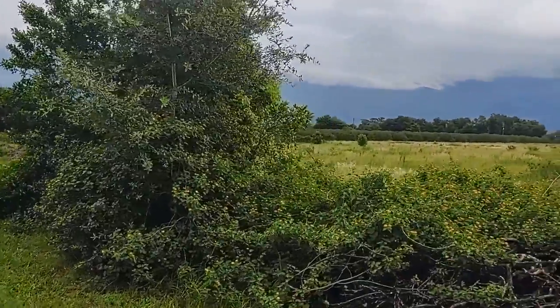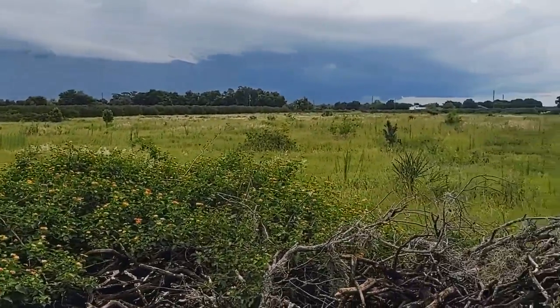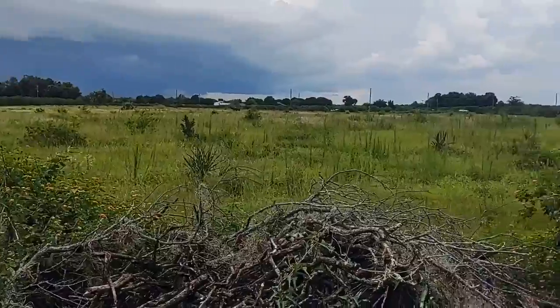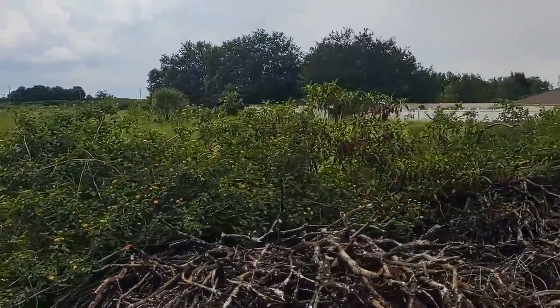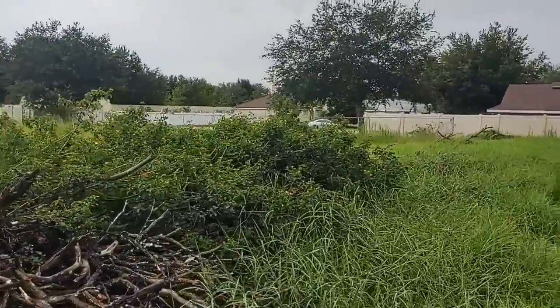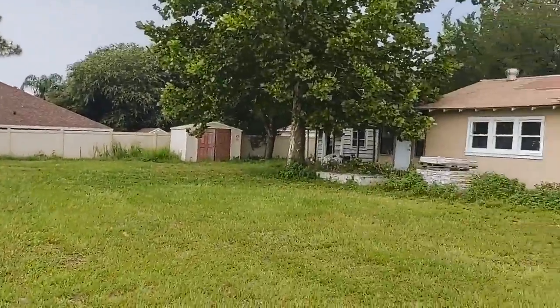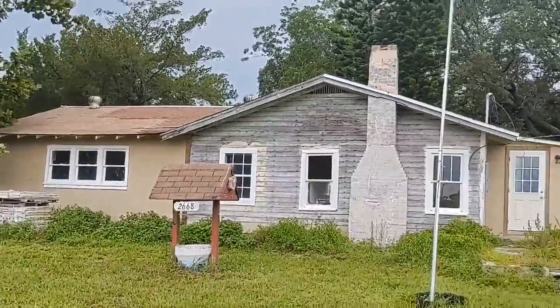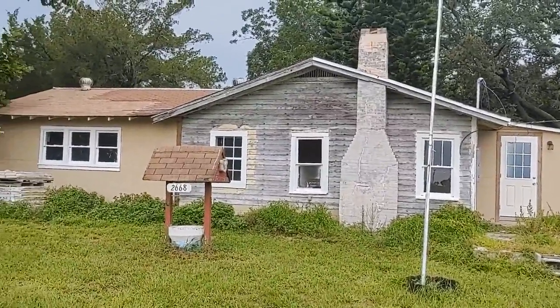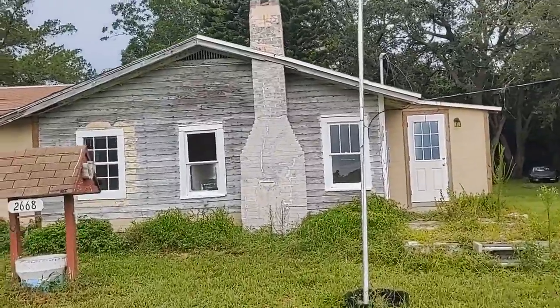So many people call me every day looking for a handyman special renovation project. This is it — exactly what you wanted. You want a good price? This is a good price. Want a good after repair value? You bet. Something that's rentable? Certainly will be. Right now, this is the diamond in the rough. It definitely needs everything inside and out.